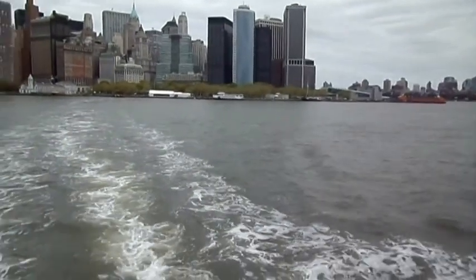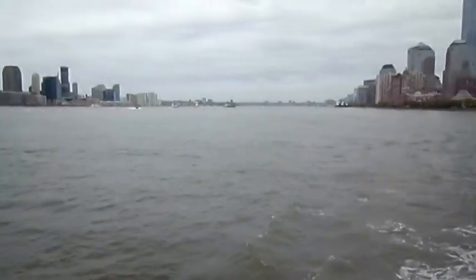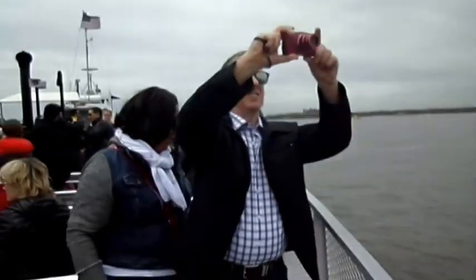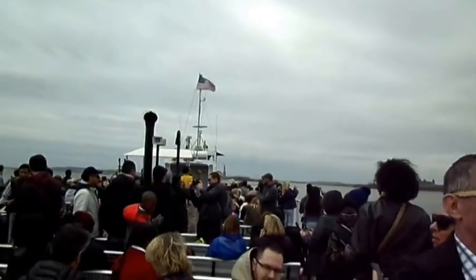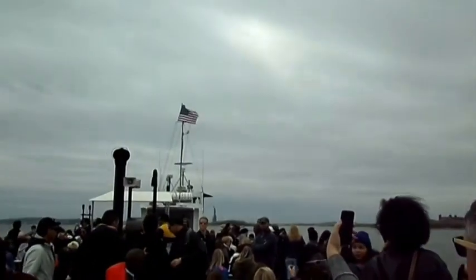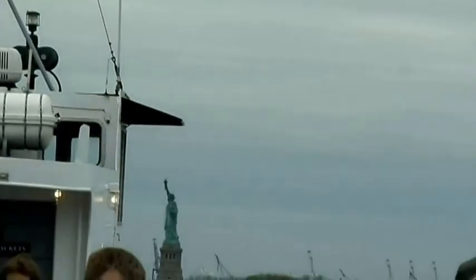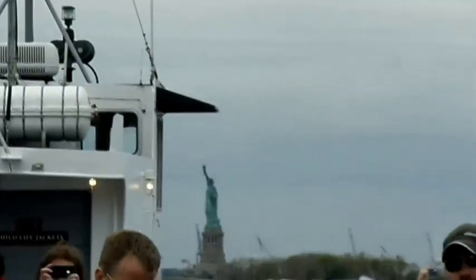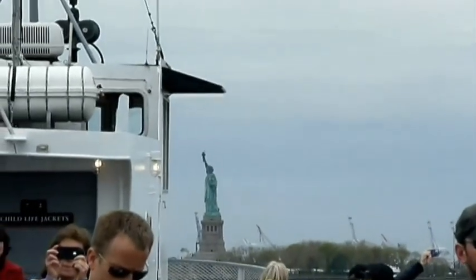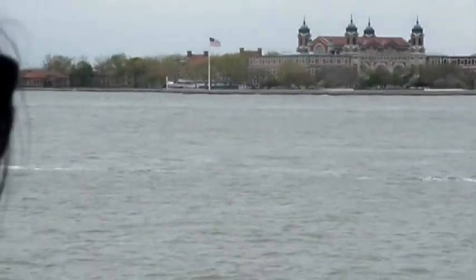On behalf of the National Park Service, once again, welcome aboard. We're now on our way to the Statue of Liberty at Liberty Island. The Statue of Liberty was a gift from the people of France in 1886. It was originally intended to celebrate the 100th anniversary of America's independence and to be a symbol of friendship between France and the United States. The statue has since become a universal symbol of our nation's freedom, opportunity, security, and future. Enjoy your view of this great monument as we approach Liberty Island today.